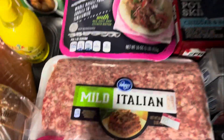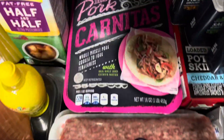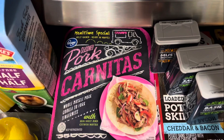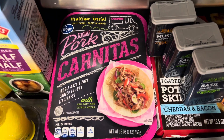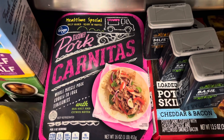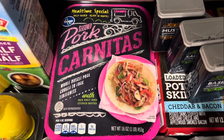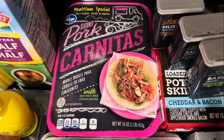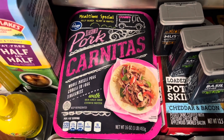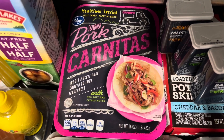I got Italian sausage — one bulk and one links, on sale for $2.99. The carnitas right there, that's one of my favorites. I get a lot of heartburn, and you all know how much we love Taco Tuesday, but taco Tuesday does a number on me with the tomato products. When I eat the carnitas it's not so tomatoey, so it doesn't really give me bad heartburn. So I tend to get this and everybody else eats regular tacos.